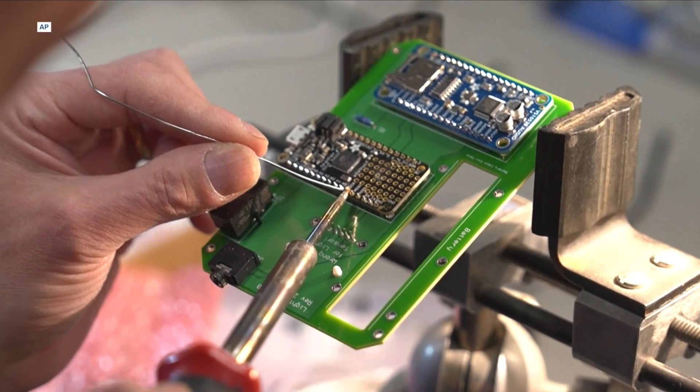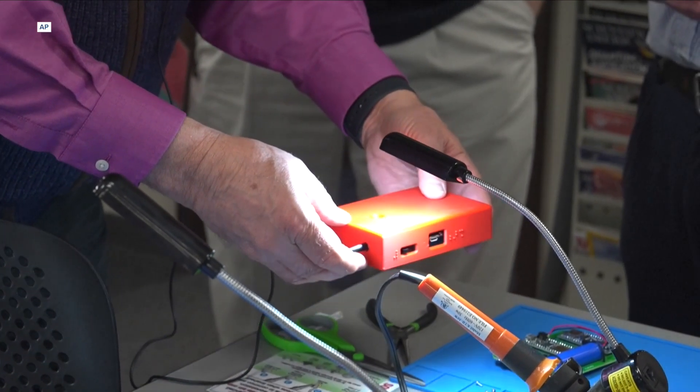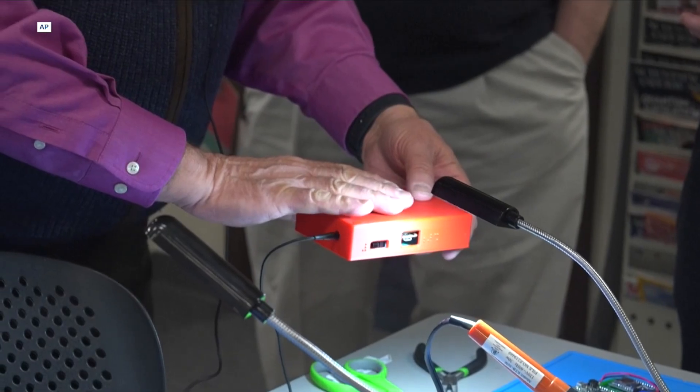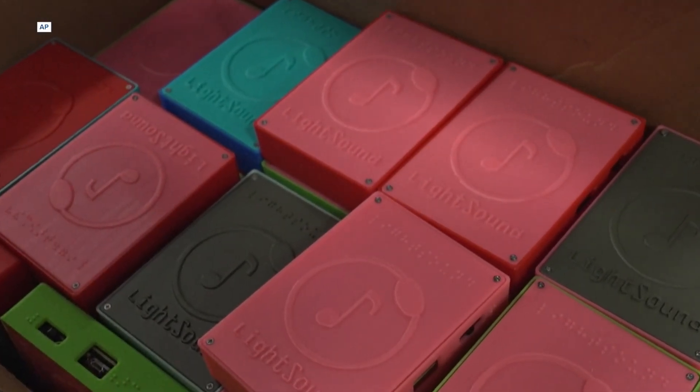We developed a device called the Light Sound that essentially takes light and converts it to sound as a tool for the blind or visually impaired. That's an astronomer at Harvard University. And that sound you just heard is what an eclipse sounds like, at least according to this Light Sound device.